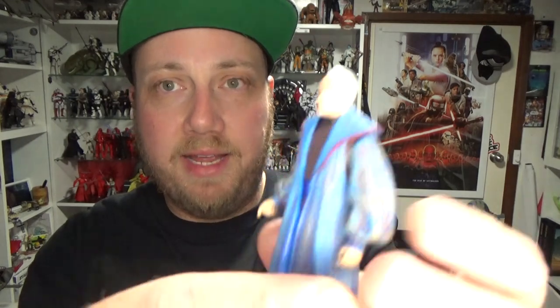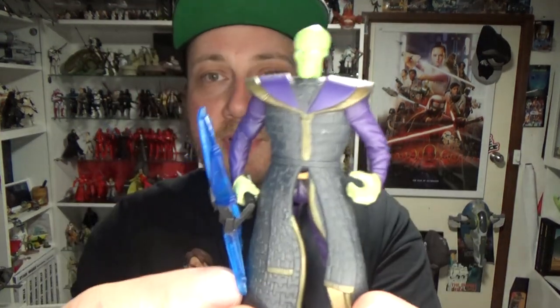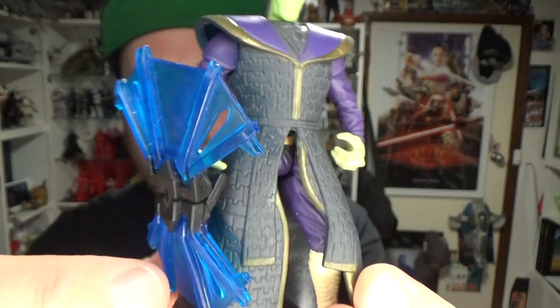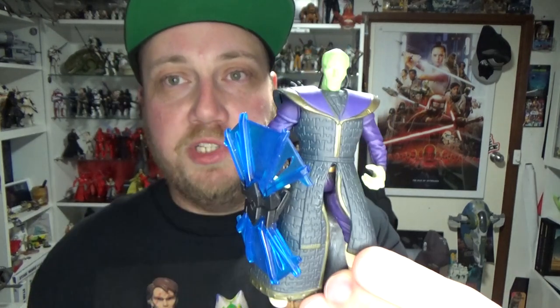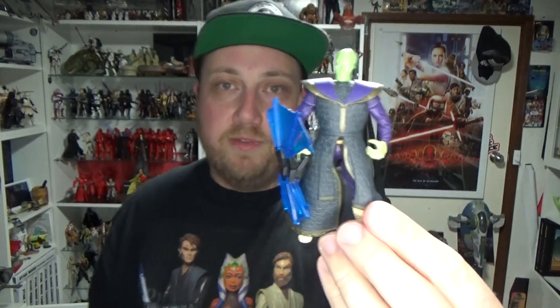Then I picked up Chancellor Valorum — finally got him. He didn't have the staff, but they did have a box of weapons I need to go through next time I go back. She said next time I'm in just to let her know and she'll let me rummage through the accessories bin. And then I also picked up Prince Xizor from Shadows of the Empire — this is the single carded version with those weird fan things. I've been on the hunt for Xizor for a while. I think there's only one more Shadows of the Empire figure I need — Leia Boushh. Glad to have Prince Xizor for my Power of the Force collection.